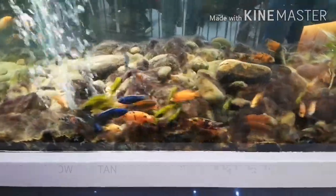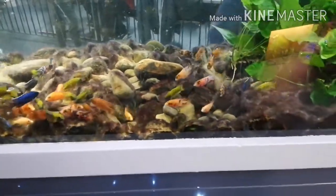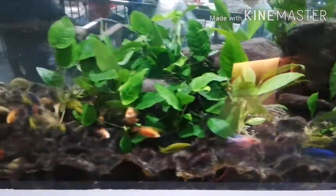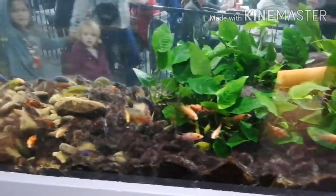So this was what the tank looked like after I finished it, back before the flooding. As you can see, all the Anubias, just simple plants, a bit of Java fern, we added some Vallis in the area. It's going to look completely different now.